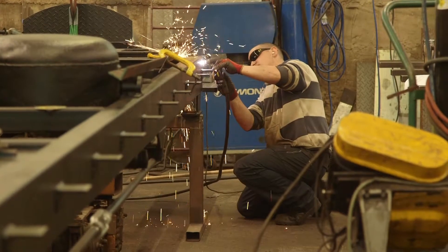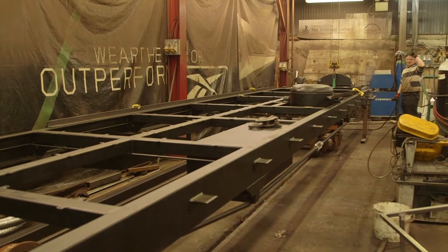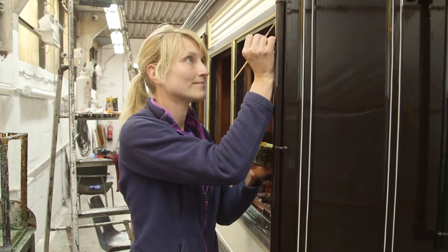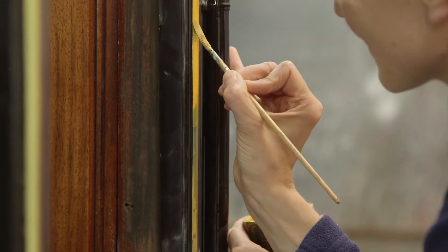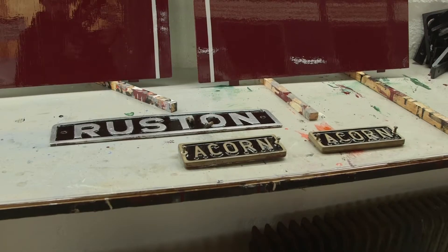In here, they're building a brand new carriage from scratch! And in here, this is where the beautiful details on the outside of the carriage are painted on by hand!